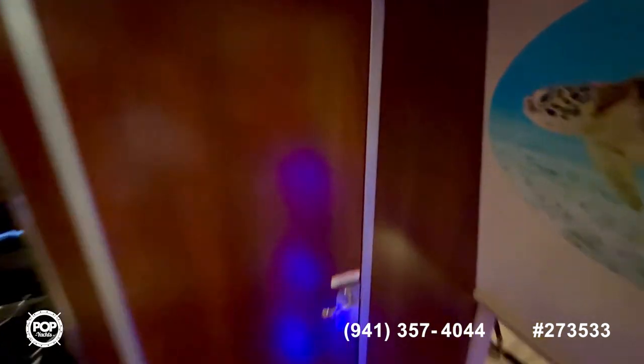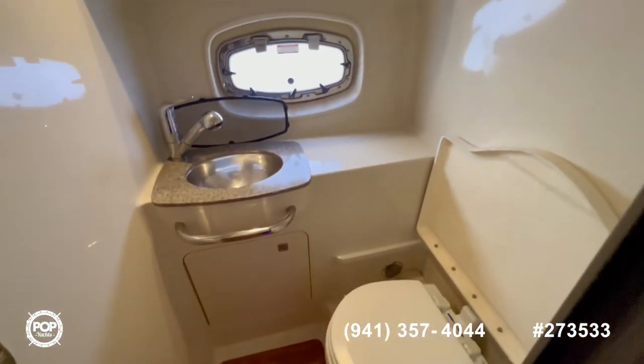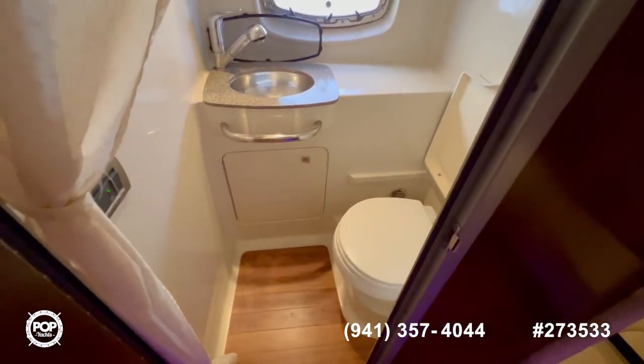Last, we come into the bathroom. As you can see, it's a full wet head with a toilet, mirror, and shower holder. There's plenty of space for a boat this size.